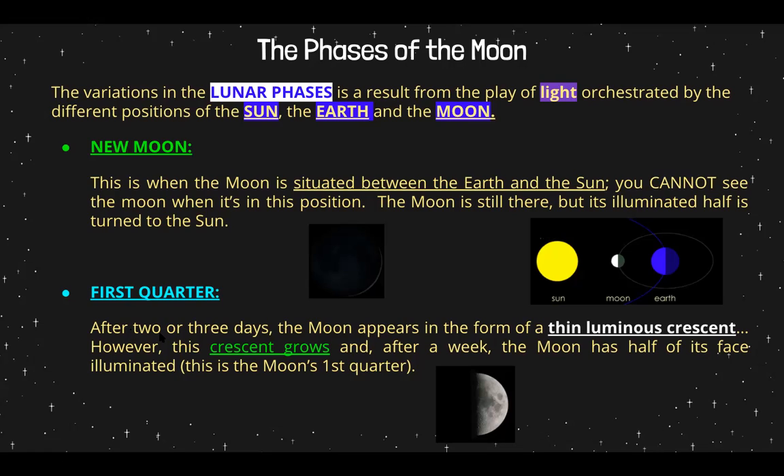Now we move on to the first quarter. After two or three days, the moon appears in the form of a thin, luminous crescent. However, the crescent grows, and after a week, the moon has half its face illuminated — this is the moon's first quarter. If half its face is illuminated, that means there is some exposure to the sun, and now we can see the illumination — the reflection of the light off of the moon.